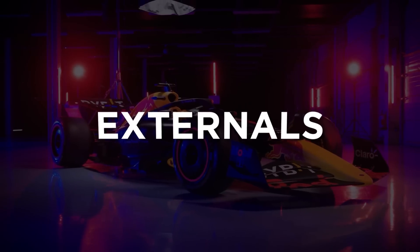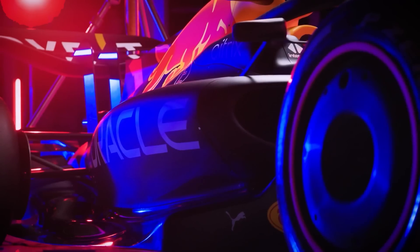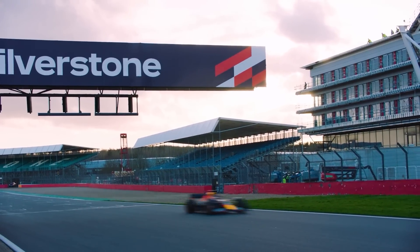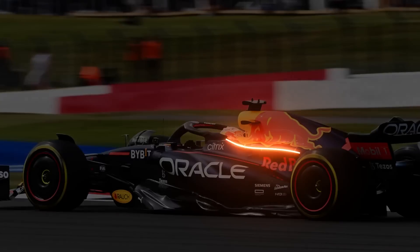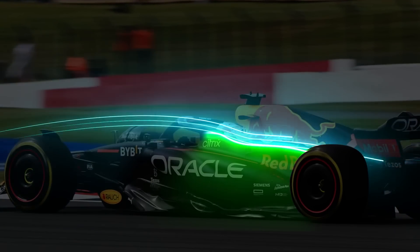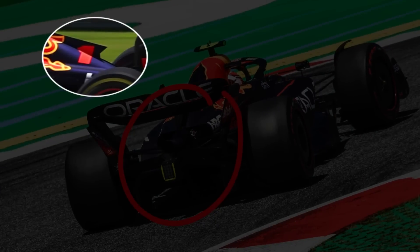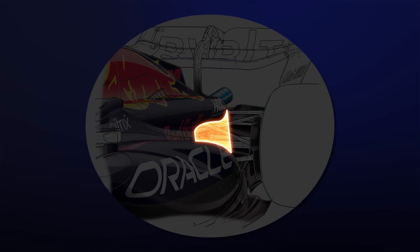Moving to the externals and bodywork: the RB18's side pods and engine cover saw multiple updates throughout the season to balance cooling and aerodynamics. The biggest change came at the British Grand Prix, when the team introduced solutions seen elsewhere on the grid. The shelf-like shoulder section extends rearwards from the halo and cockpit transition, acting as an upper ledge for airflow to follow and as a divisional line for lower flow structures. The team updated again in Austria, opening up the rear of the engine cover and dropping the end of the shark fin. More changes came in Belgium, deepening the bodywork between the engine cover shelf and the side pod drop-off.